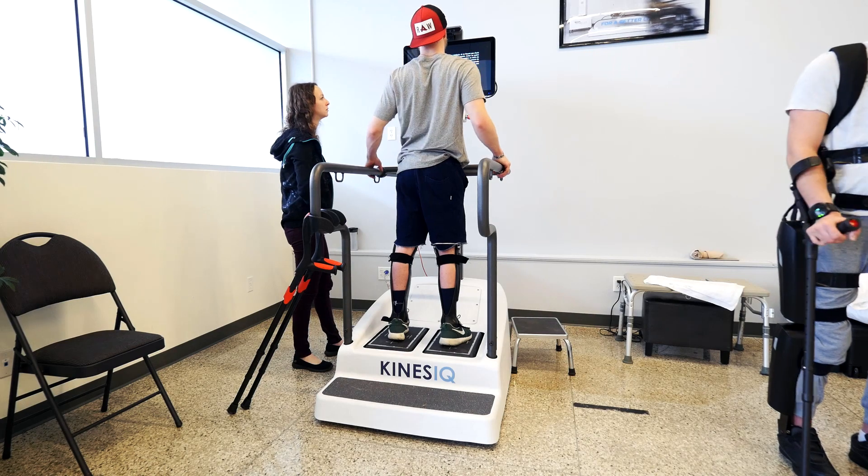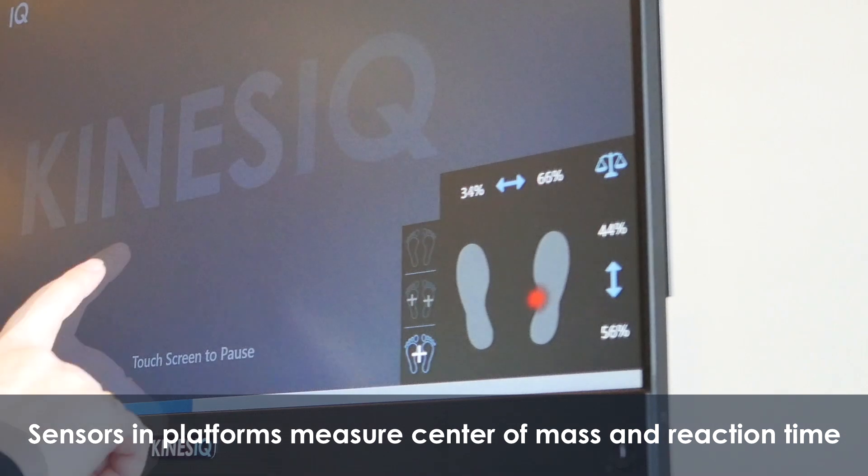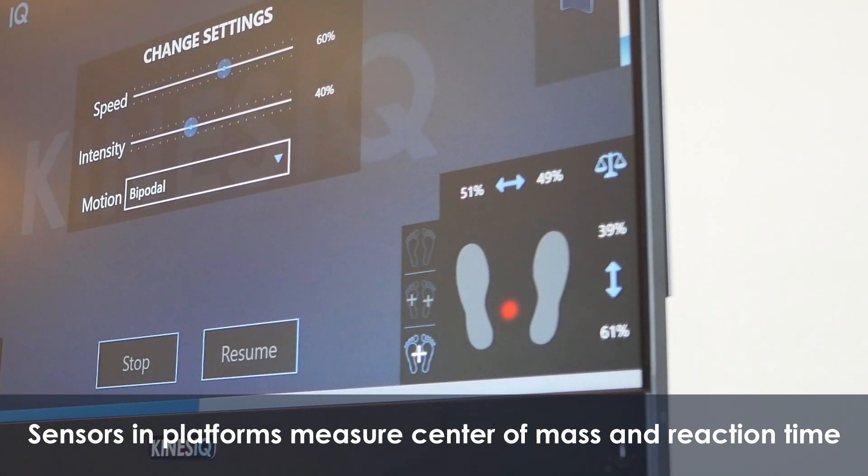For me as a therapist and for my team, the machine is very easy to use. It's very easy to customize and we can adjust to the needs of our patients. We can use it from a patient who is very severe and can barely stand, all the way to a patient who needs more refinement and polishing of their gait and balance. We can explore the full spectrum of patient cases, which is very interesting from a therapist perspective.